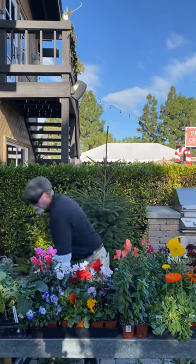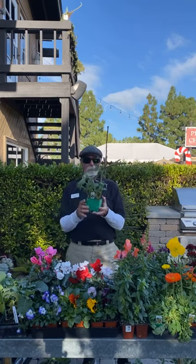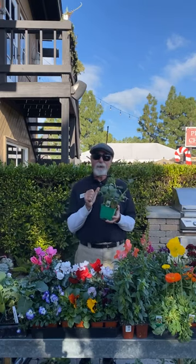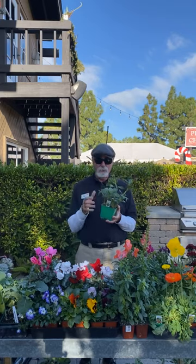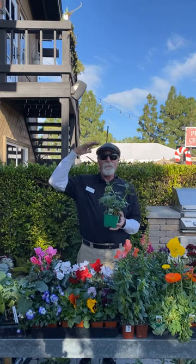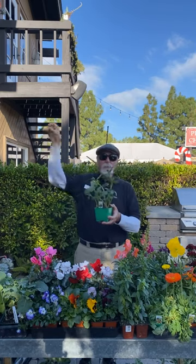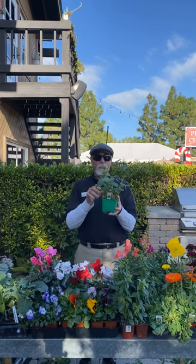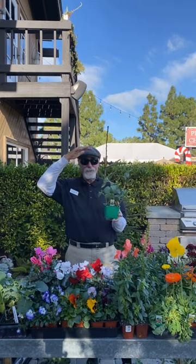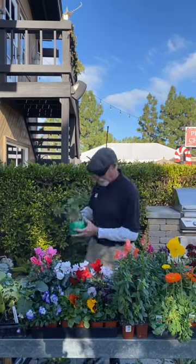Fava beans — you want to do favas right now. They're a legume, and some people plant them in the garden to fix nitrogen. Favas get really tall — four to six feet. So if you plant favas, put them in the back of the garden and make sure they get full sun, but put them in the back because they get huge and will shade everything out.